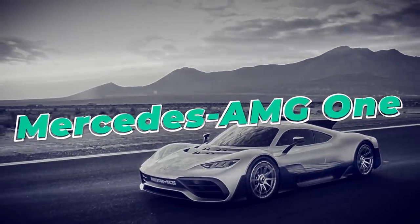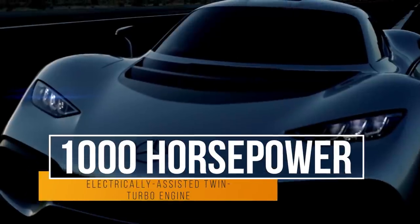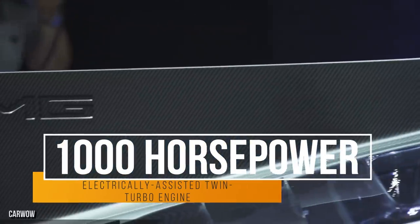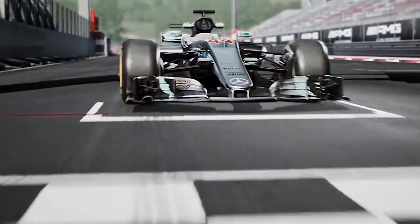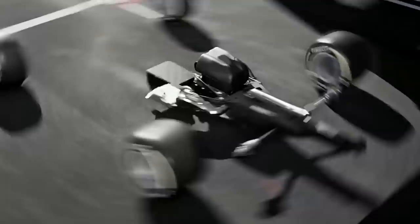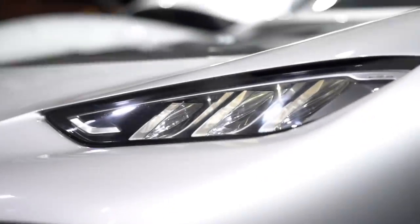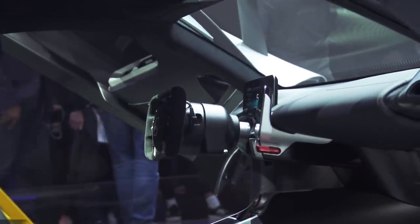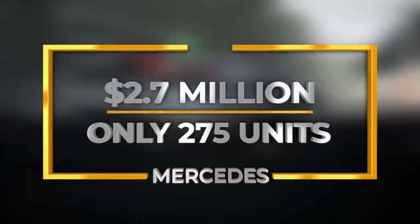Mercedes AMG One. Have you ever wanted to take a Formula One car onto the road? Well, soon you'll be able to — sort of. Using F1 technology, this is the frightening Mercedes AMG One. It might not have a crazy name like Spyder or Morphos, but it doesn't need one because its resume speaks for itself. With over 1,000 horsepower, an electrically-assisted twin-turbo engine, and one of the meanest spoilers we've ever seen, this impressive unit is nothing to scoff at. It's not exactly easy to adapt an F1 engine for use in a street-legal vehicle, and that's why we're going to have to wait another two years before it becomes available for purchase. The price? A painful $2.7 million. Keep in mind that only 275 of them will ever be built.